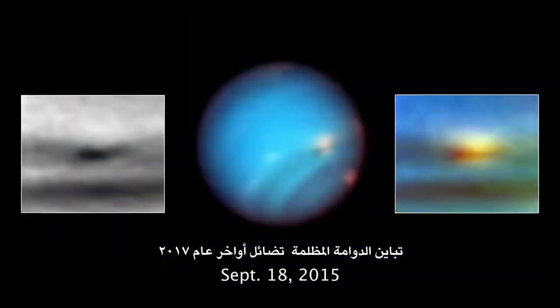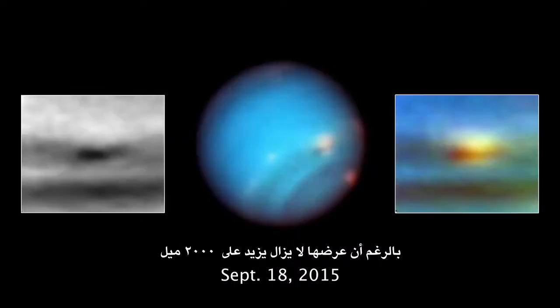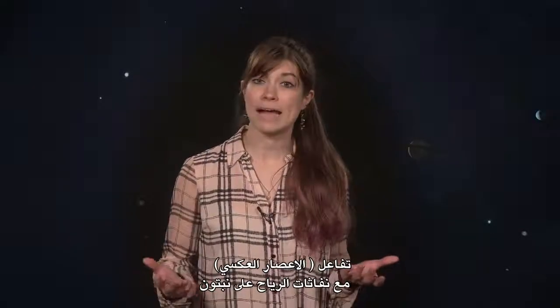The contrast of the dark vortex faded quite a bit by late 2017, though the feature was still over 2,000 miles wide. Seeing this storm unfold gives scientists a chance to test their models of how they predicted an anti-cyclone may interact with the wind jets on Neptune.